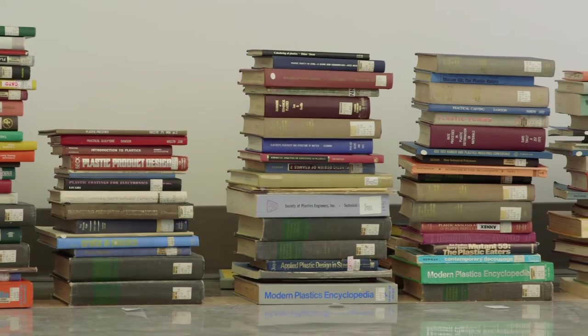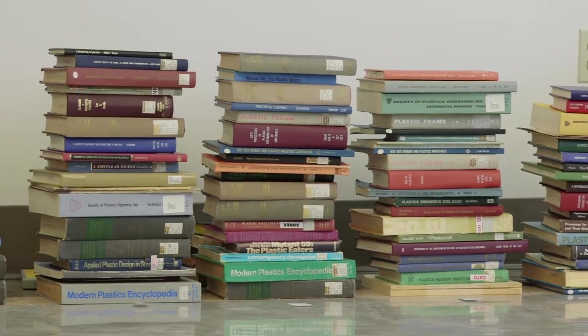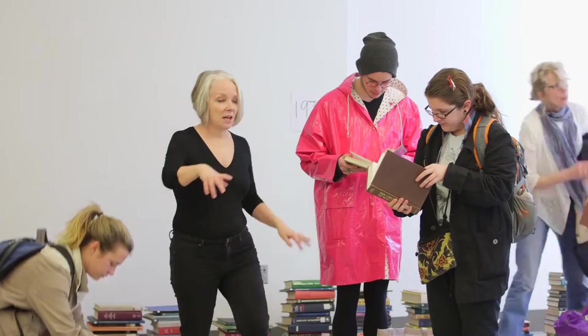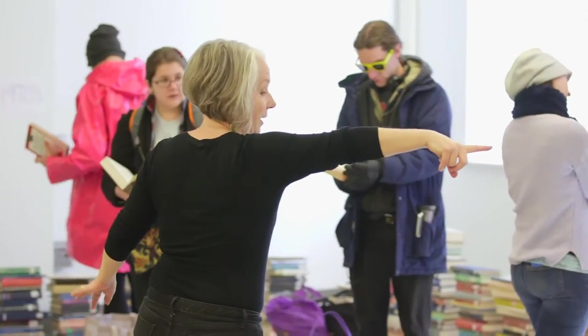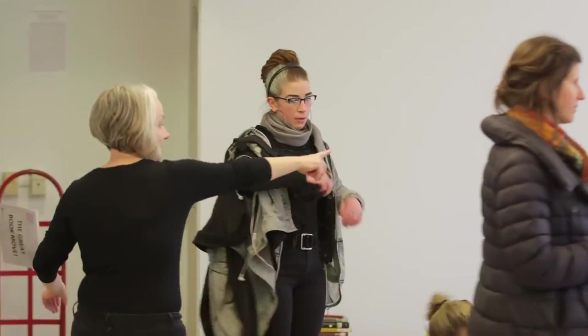I borrowed all the books with the word Plastic in the title, and I took a photo of all the title pages and then sorted them chronologically, so when you flip through the books you saw how the term Plastic evolves over the century. Anything before 1939 I just put in a pile back over there. But it basically goes around the 40s, 50s, 60s, 70s.